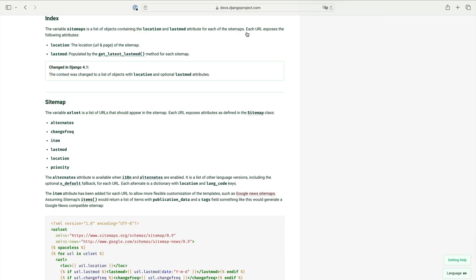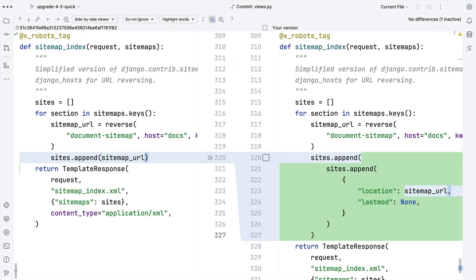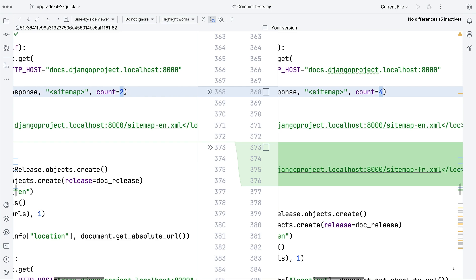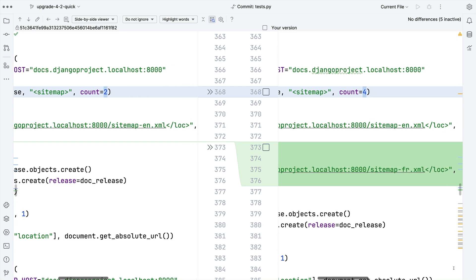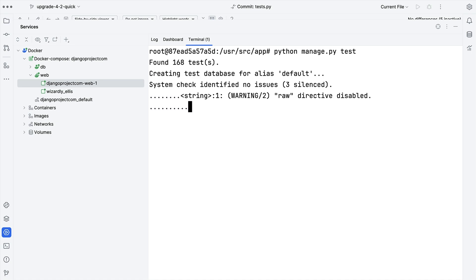Checking the release notes — the context was changed to a list of objects with location and optional last-mod attributes. I have a sneaky feeling this might be our problem. Yep. Our sitemap was a flat list, so I updated that. This also seemed to fix a bug where we were missing other languages in our sitemap. Don't question it. And now our tests pass.